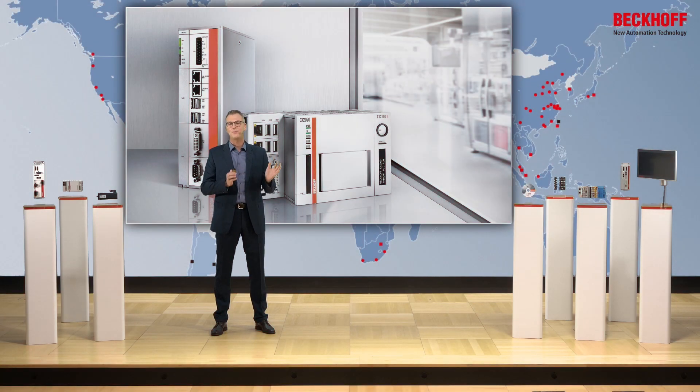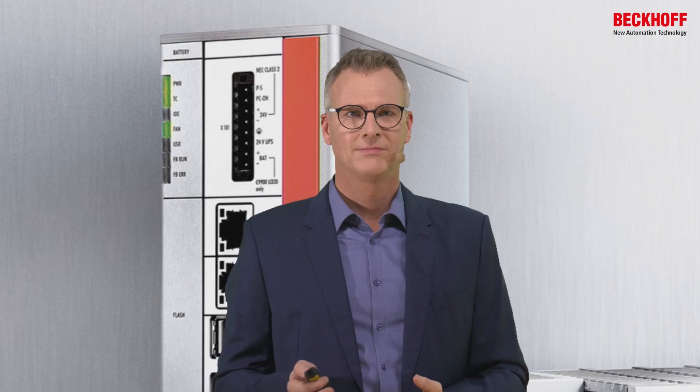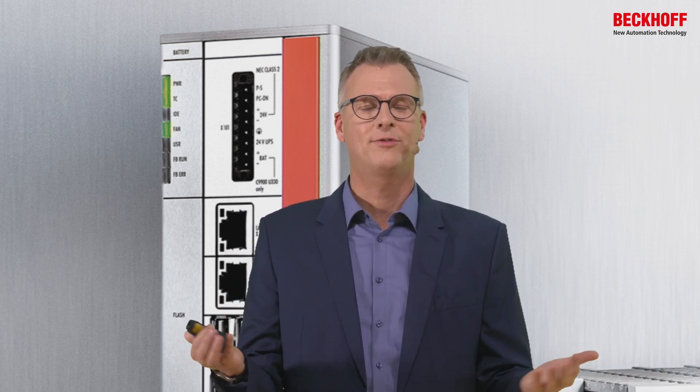Honestly, when I started years back with Beckhoff, I had no clue about industrial PCs. They were just there. If you join Beckhoff, they have industrial PCs — that's it, full stop.